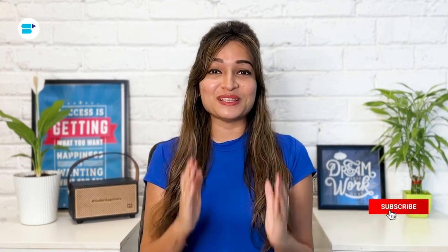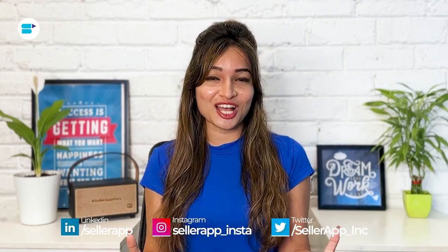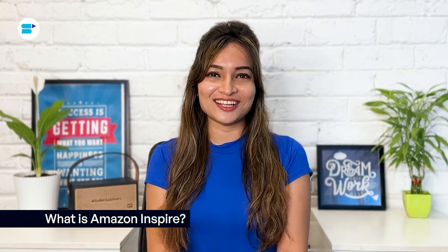Before we begin, if you find this video helpful, click the like button below and subscribe to Seller App so you don't miss out on more exciting Amazon selling tutorials in the future. And don't forget to follow us on our social media channels for more helpful content. Let's get started.